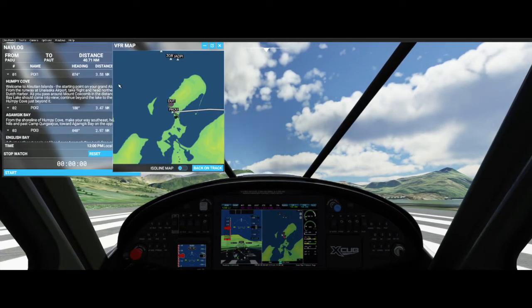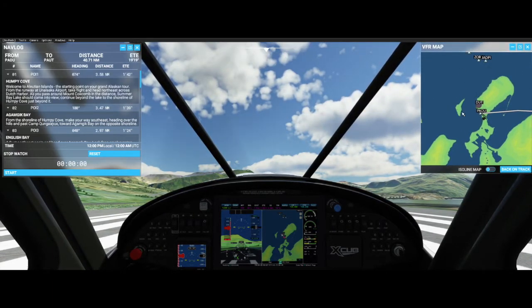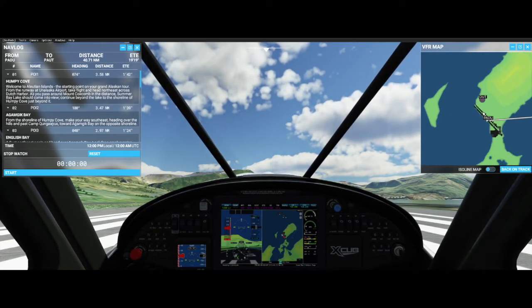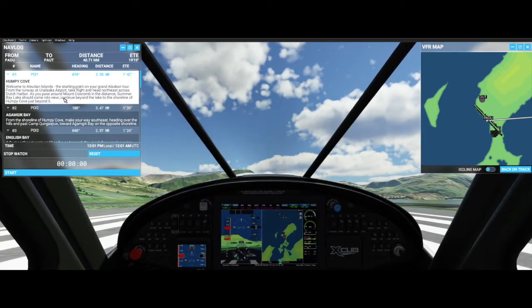We're inside the airplane — this is very new to me. I have a feeling the navlog will disappear a couple of trips down. This is where we're at: PADU is the code for this airport. It says: welcome to the Aleutian Islands, the starting point of your Grand Alaskan tour. Take flight from Unalaska Airport, head northeast across Dutch Harbor, past Mount Coxcomb, and Summer Bay Lake should come into view. Continue to the shorelines of Humpy Cove. It's supposed to take about a minute 42 seconds.